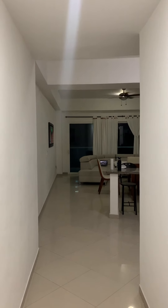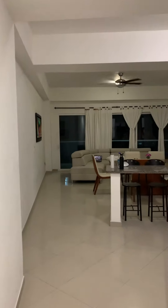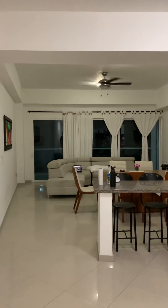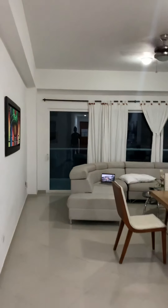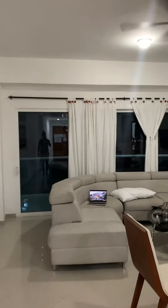All right, it's apartment tour time again, kiddos. This is our spot in Cartagena, Colombia. It is pretty big and pretty nice.